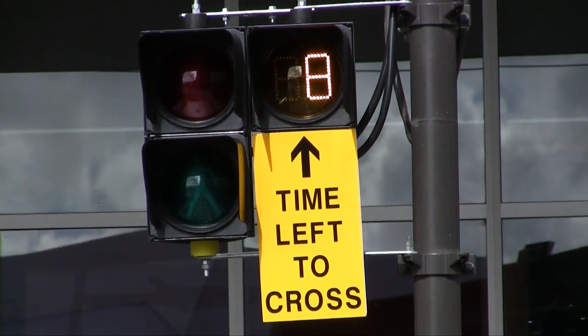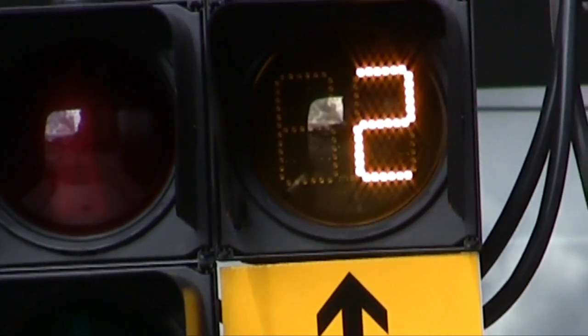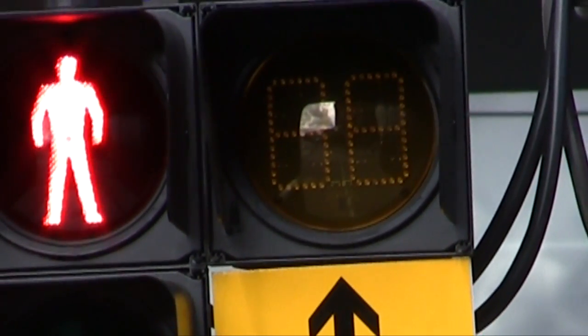Once the countdown has shown the number one, indicating one second left, the red man symbol is then displayed, meaning that you can't cross the road.